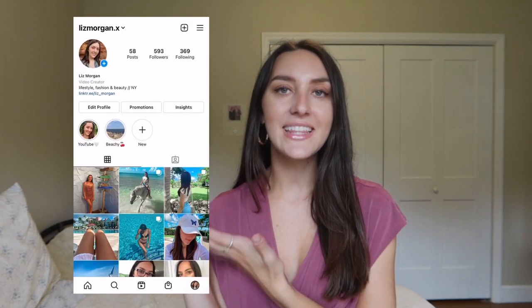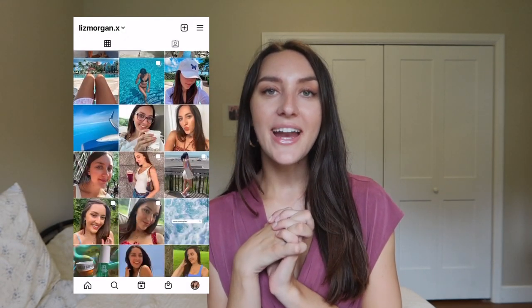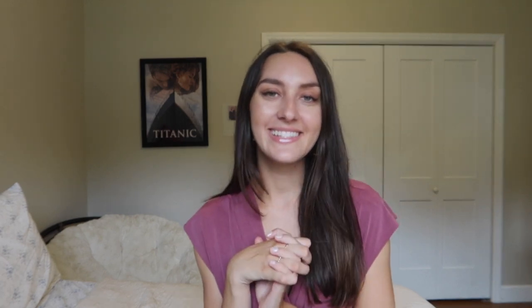That wraps up today's video! I hope you guys really enjoyed it. If you did, make sure to give it a big thumbs up and subscribe to my channel if you haven't already. Leave me a comment down below if you have any questions on these bikinis, Shein fit, sizing, or anything fashion related — I would love to write back to you. And if you haven't followed me already on Instagram, it's just lizmorgan.x. I'd love to be friends over there. I will see you in my next one — bye guys!